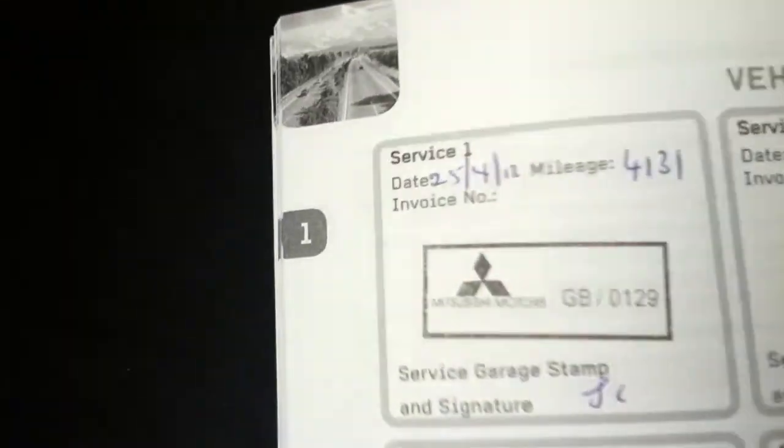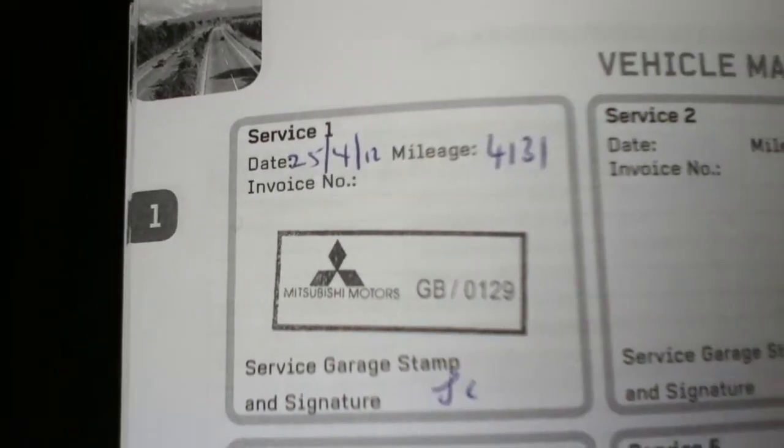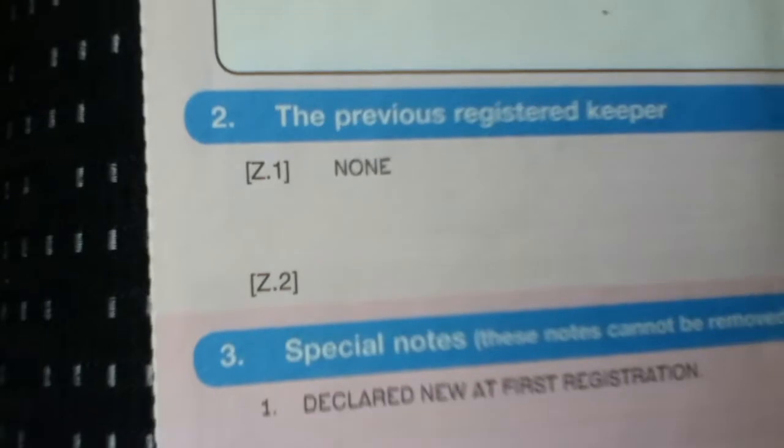This vehicle has had one service and that was carried out the 25th of the 4th 2012 and the mileage was 4,131 miles. There's been one keeper of this vehicle.